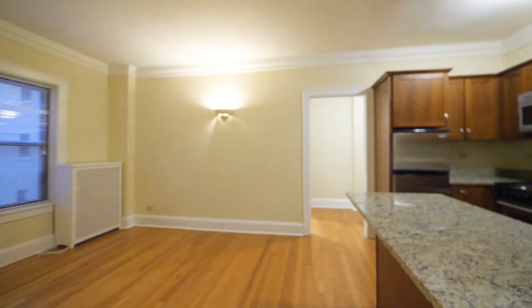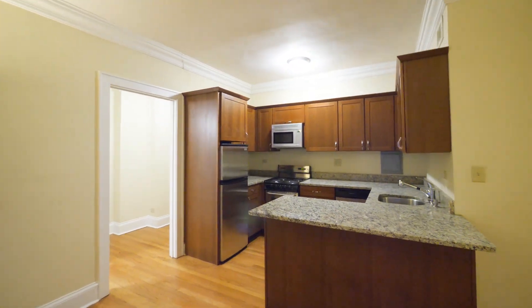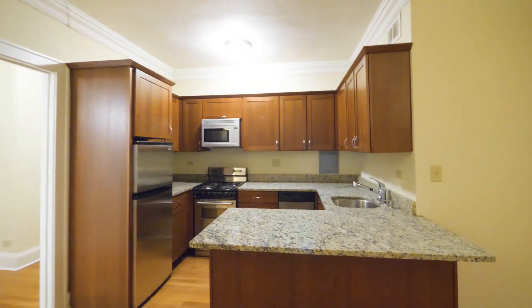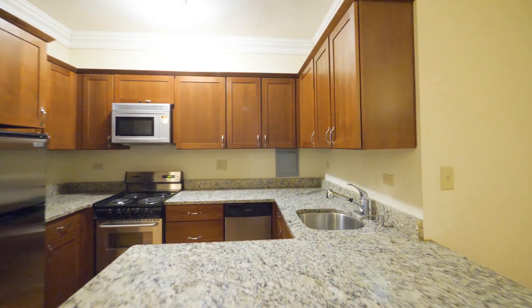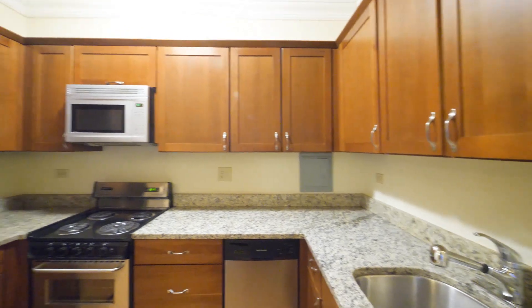There's a breakfast bar lip on the peninsula and a very attractive U-shaped kitchen with really good cabinet and counter space. The stainless steel appliance package includes a built-in microwave,